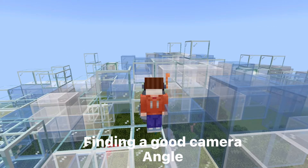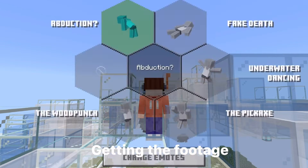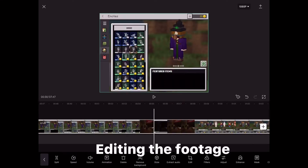Finding a good camera angle, getting the footage, turned it to night time, editing the footage.